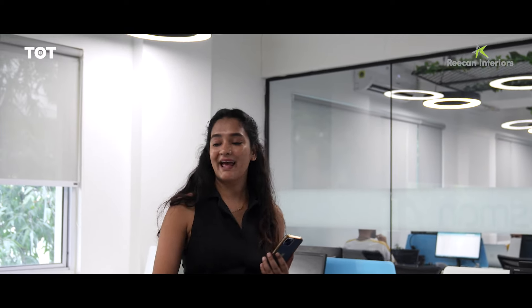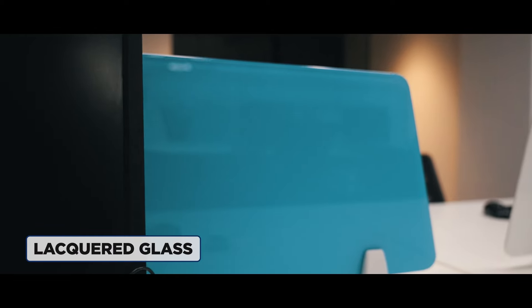Moving on, we have our french windows so that the natural lighting is always coming. And if you are somebody who does not want the natural lighting, we have our blinds over here as well. The most interesting part is our lacquered glass — to make it more fun, you can also write on it to make it more interactive.